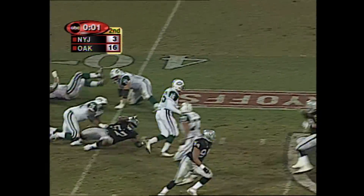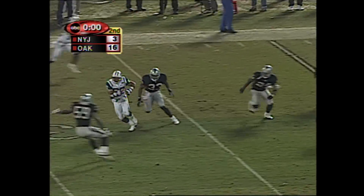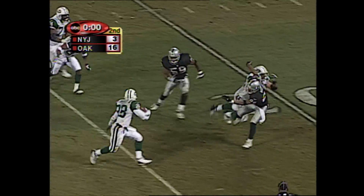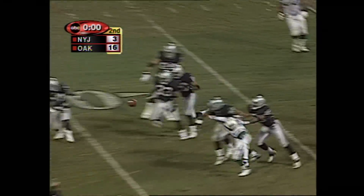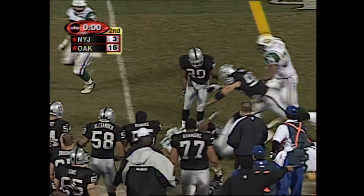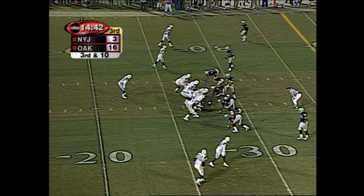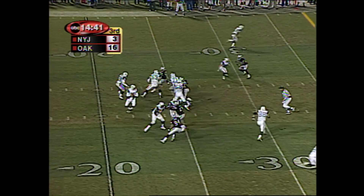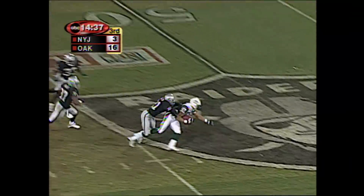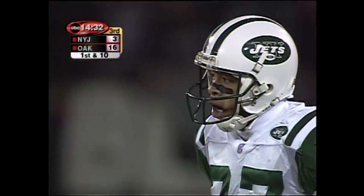Barring a defensive foul, it's the end of the half. Then he escapes and throws. It's caught by Coles at the 25. And looking for somebody to lateral to him. He laterals it to Martin, who's the perfect guy. But now Curtis needs some help. It's like the Stanford play with everything but the band. And that's the way the first half ends.